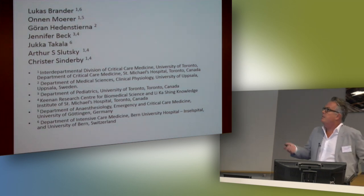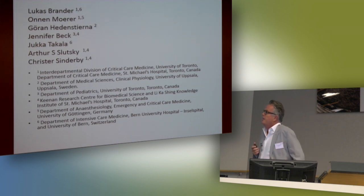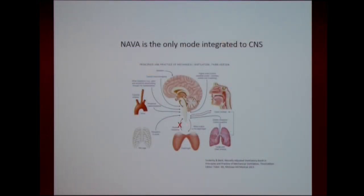Now I introduce a study we haven't published yet. This is a study with Lucas Brande from Switzerland, Ono Møre from Germany, Jörgen Hedenskerna from Sweden, Jennifer Beck and me from Toronto, and Jukka Takala from Switzerland. We made this trial where we simply cut off and took away the respiratory muscles and replaced them by a machine. This way you have no length-tension relationship, nothing that can affect the force you can generate. But you would have the vagal afferents — which we could also cut — and the CO2 receptors. So you're driven on vagal feedback and CO2 response.